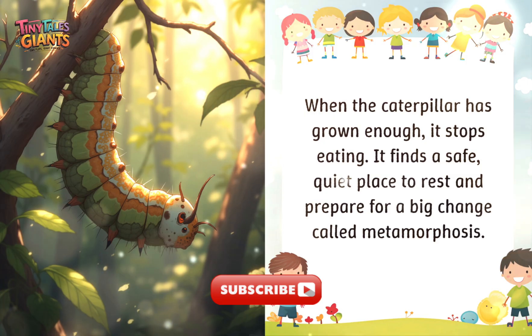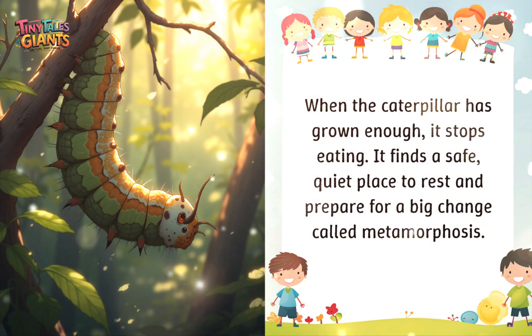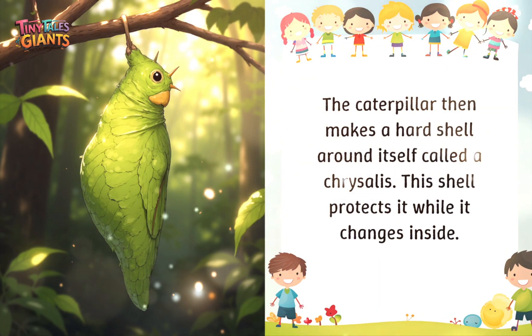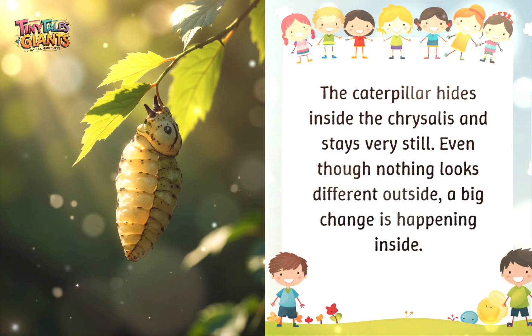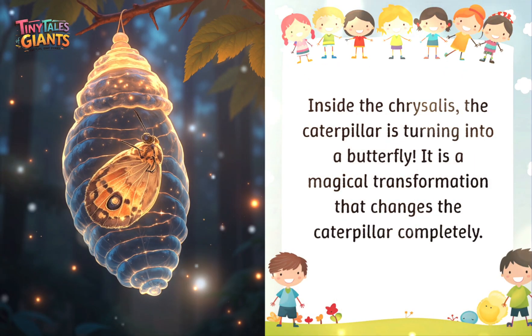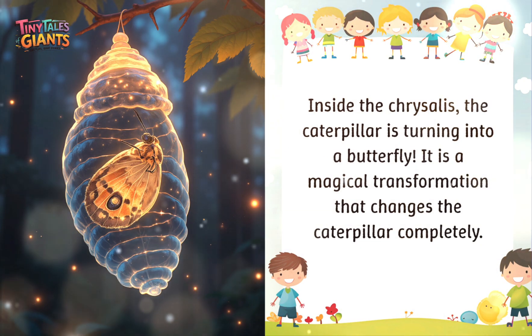When the caterpillar has grown enough, it stops eating and finds a safe, quiet place to rest and prepare for a big change called metamorphosis. The caterpillar then makes a hard shell around itself called a chrysalis. This shell protects it while it changes inside. Even though nothing looks different outside, inside the chrysalis the caterpillar is turning into a butterfly — a magical transformation that changes the caterpillar completely.